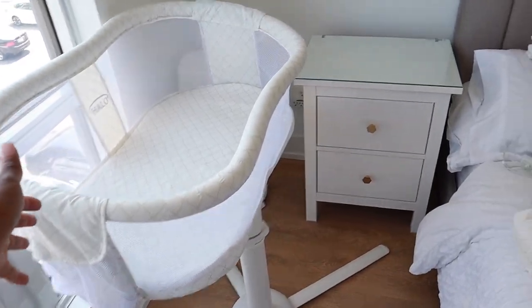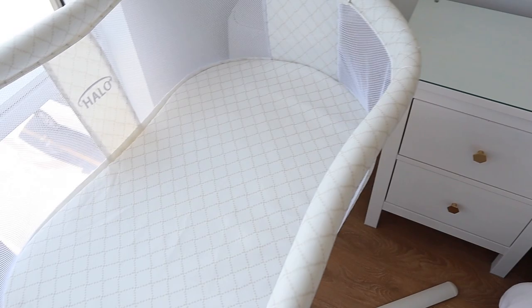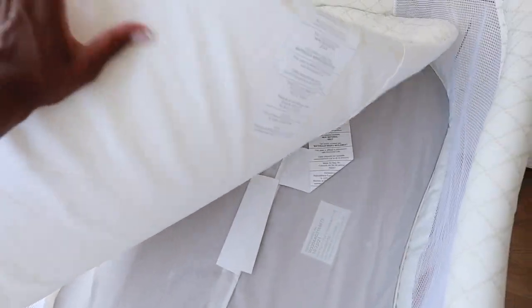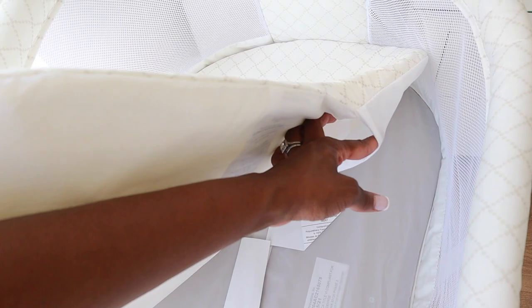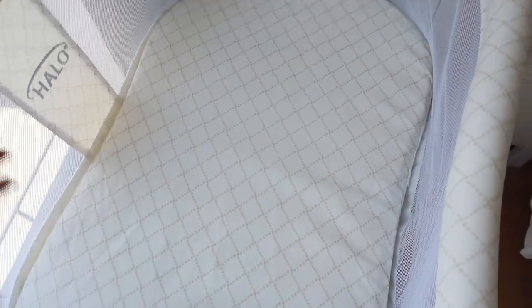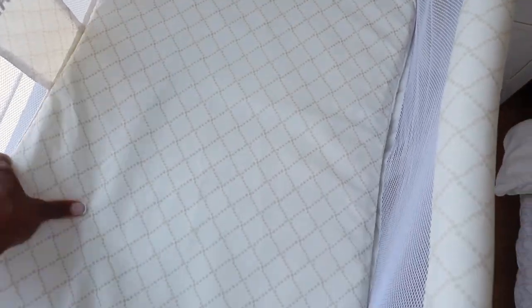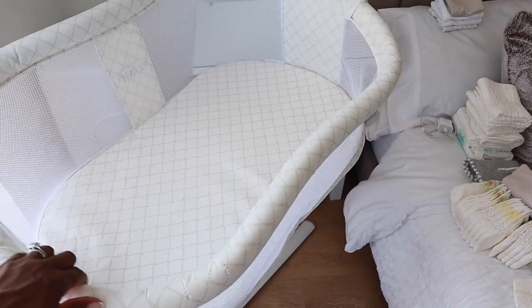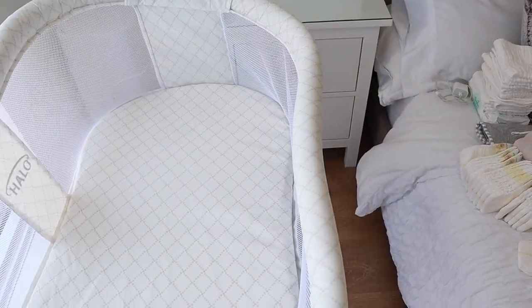The bassinet is set up — this is how it's looking, guys. I love it! It came with the mattress, which I was wondering about, and the mattress came with a sheet on it already, which feels waterproof on one side and soft on the other. I do have a second mattress cover I bought because I was unsure, but I'd rather have more covers to change out. This is the swivel bassinet so it can move all over the place.